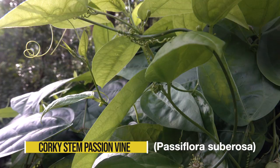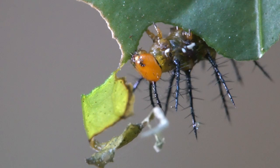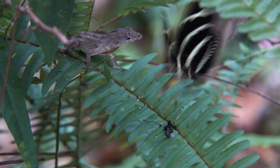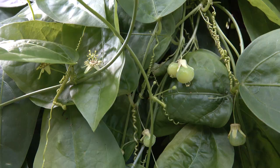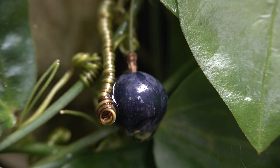Our story begins in my backyard with a plant called the corky stemmed passion vine. There are three kinds of butterflies in South Florida that rely on passion vines. Their caterpillars eat no other plant, and a chemical in the leaves makes the butterflies taste pretty awful to predators. We recognize this vine by its quirky stems, fancy little flowers, and fruits that ripen into the color and size of blueberries.